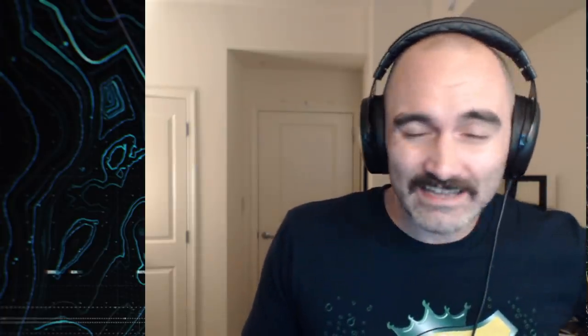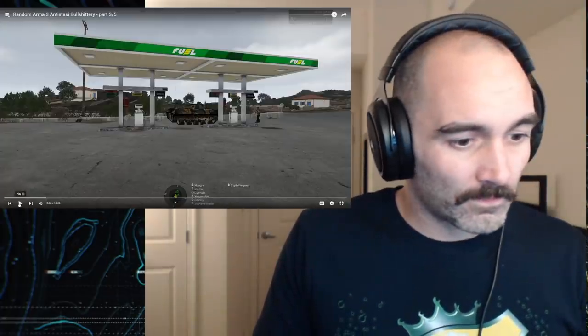Everyone's favorite insurgency — okay, you shouldn't have a favorite insurgency, but if you did it should definitely be MILF. I'm gonna get demonetized. This is Soviet Wambles' random Antastasi BS, part three. Do not smoke at the petrol stations.